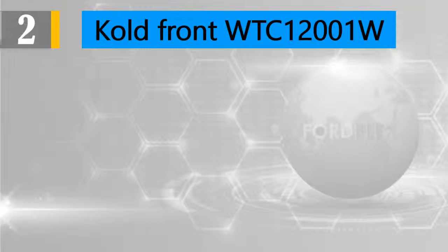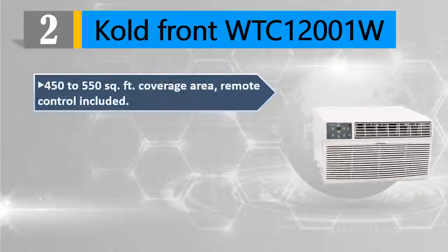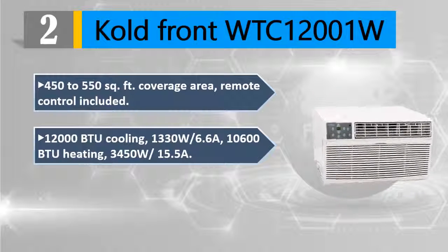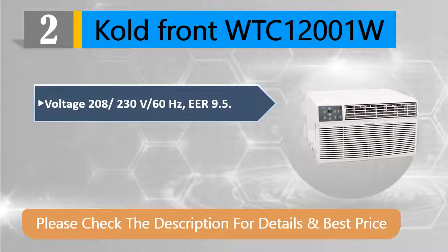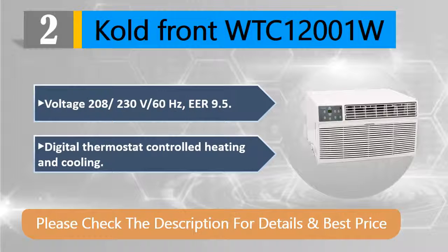Number two: Kold Front WTC12001W. Covers 450 to 550 square feet. Includes remote control. 12,000 BTU cooling at 1,330W / 6.6A; 10,600 BTU heating at 3,450W / 15.5A. Dehumidification capacity approximately 60 pints per day. Input voltage 208/230V, 60 Hz. EER 9.5. Digital thermostat-controlled heating and cooling. Please check the description for details and best price.